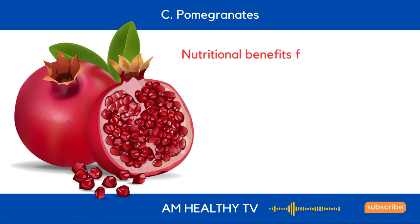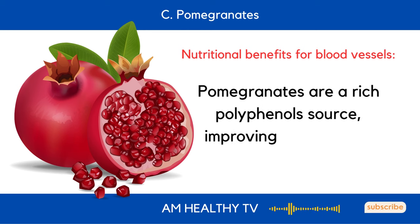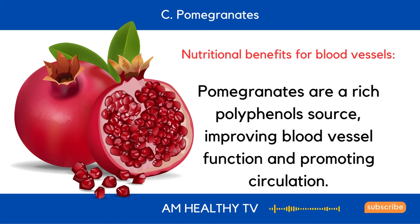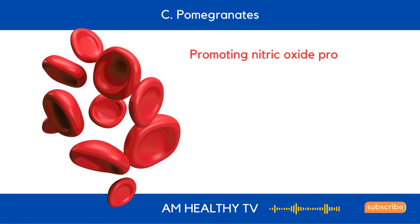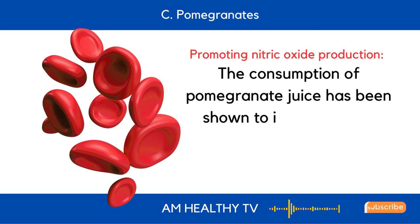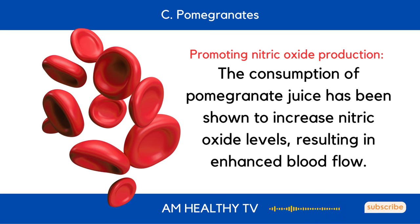C. Pomegranates: Pomegranates are a rich polyphenol source, improving blood vessel function and promoting circulation. The consumption of pomegranate juice has been shown to increase nitric oxide levels, resulting in enhanced blood flow.